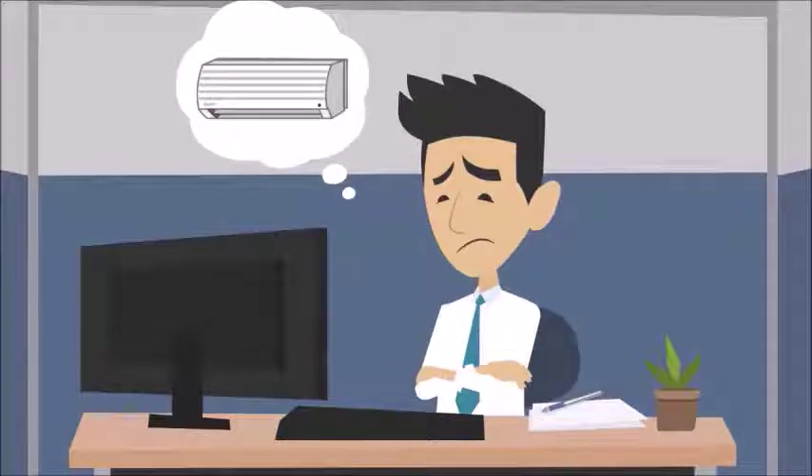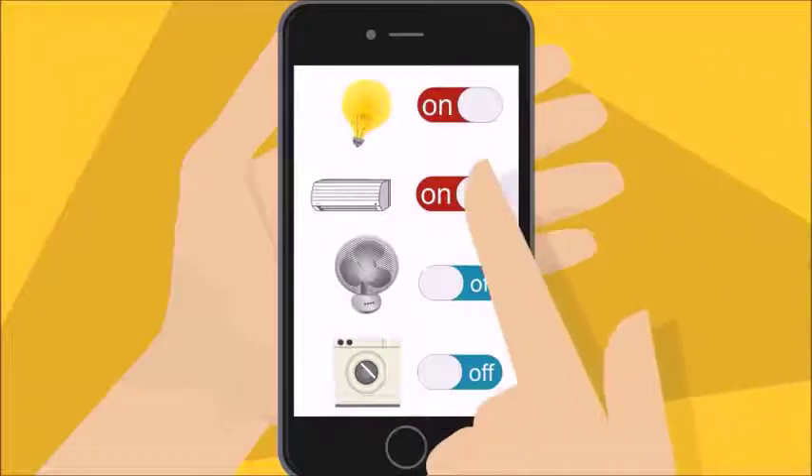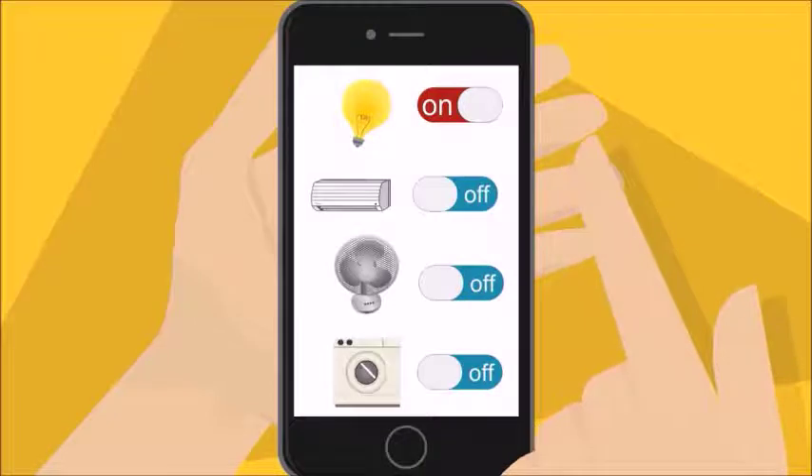At the office, the chill reminds you that you left your bedroom air conditioner on. No problem. Zorba gives live status of all devices at home, and you can turn it off or on through the Zorba mobile app.